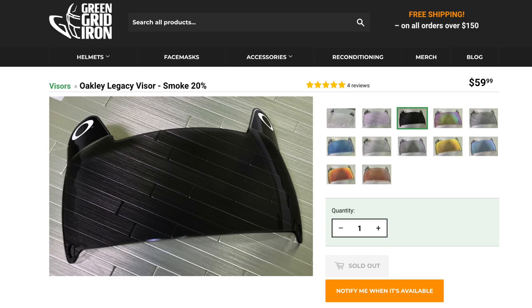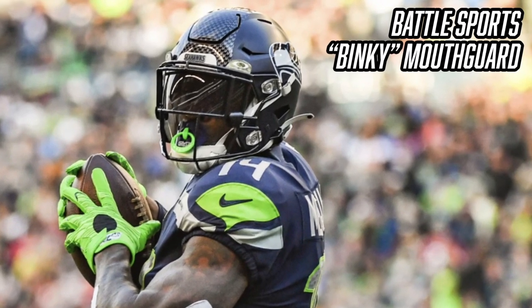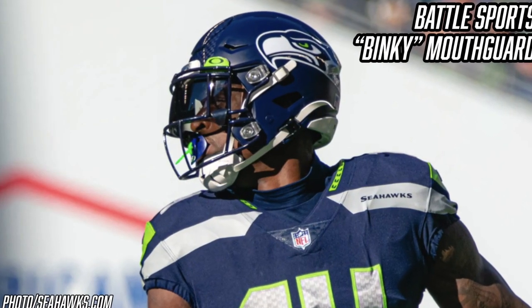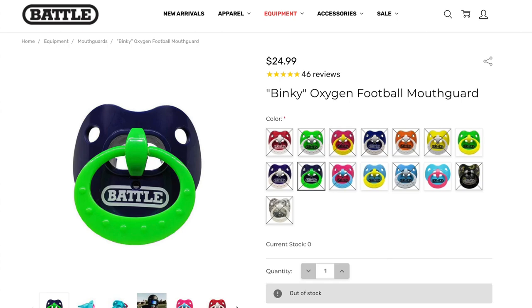Now let's talk about another super important — and honestly funny — piece of equipment: DK Metcalf's Battle Sports Binky mouth guard. If you've ever watched DK play, he wears a mouth guard that resembles a baby's pacifier. It's so funny to see a giant man like DK Metcalf wearing a binky, but somehow he pulls it off. He's worn it in a few colorways — a pink and yellow one, and most of the time one that matches the Seahawks uniforms in green and blue. If you want your own Battle Sports Binky, they're about $25 on the Battle Sports website, though many colorways are currently sold out.